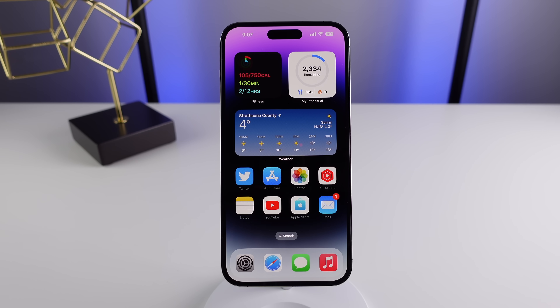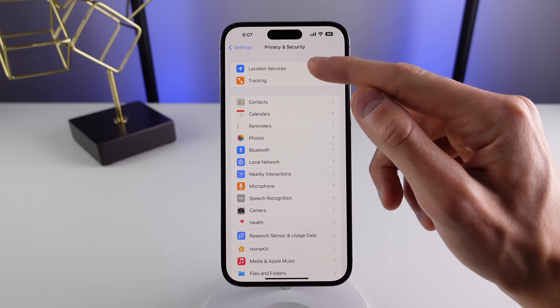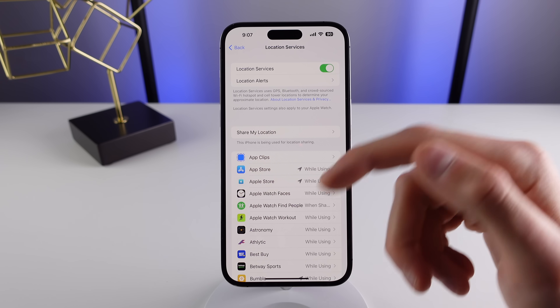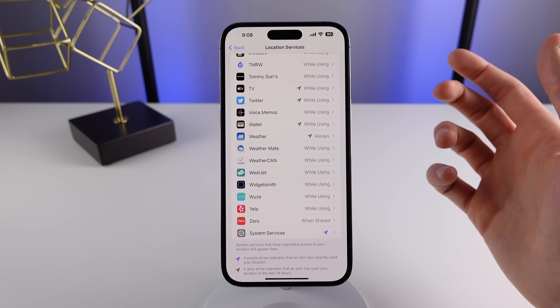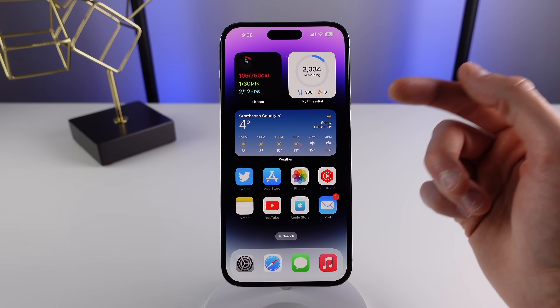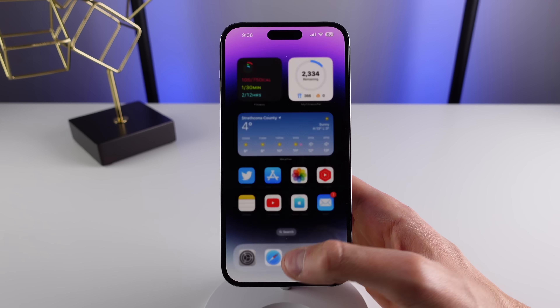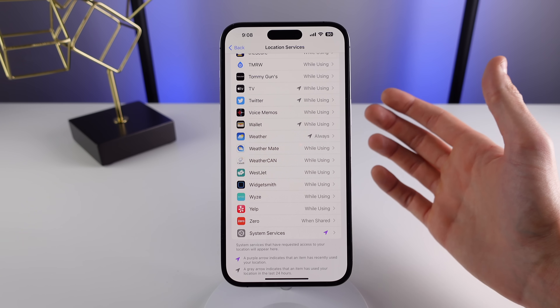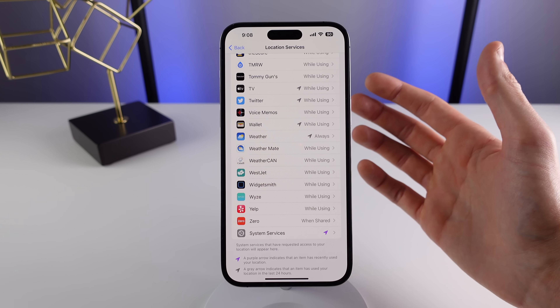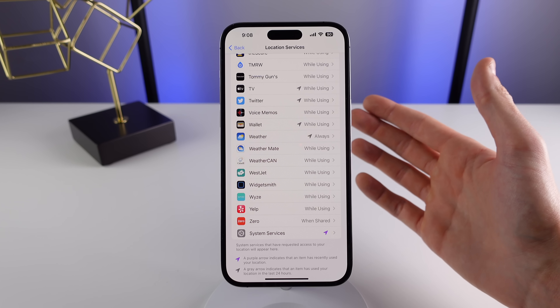Number four, you need to stop allowing applications to access your location all the time. I'd recommend going into Settings, then Privacy and Security, then Location Services at the top. Check for any applications that are using your location always. The only one I have is Weather, because I always want to see the latest weather data on my home screen. Not only is this a privacy issue, but it can also drain your battery because the GPS is always running on your iPhone.